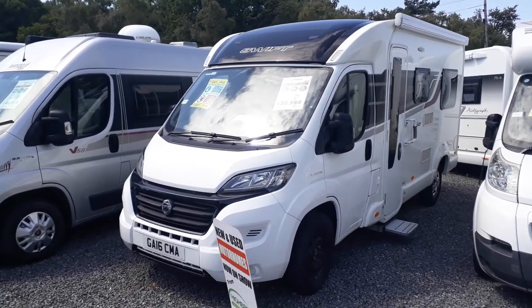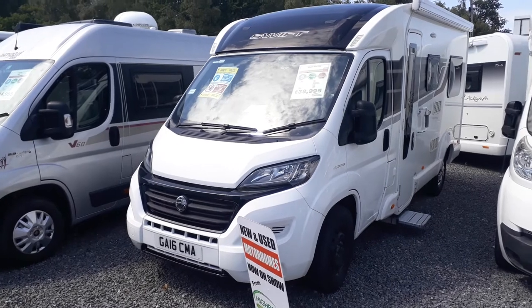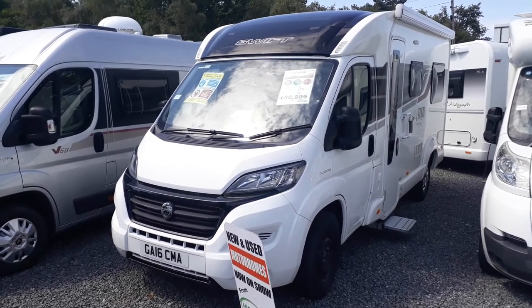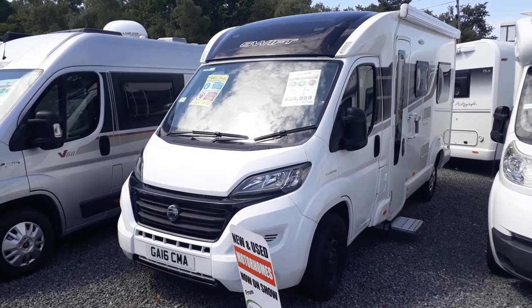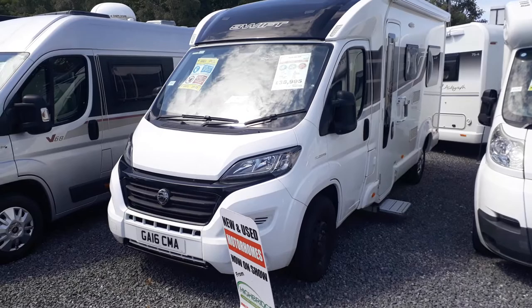Hi, this is Highbridge Motorhome's Devon Branch. Today we are doing walk-around video tours of some of our pre-loved stock. This particular one is our 2016, on a 16 plate, Swift Rio 320.